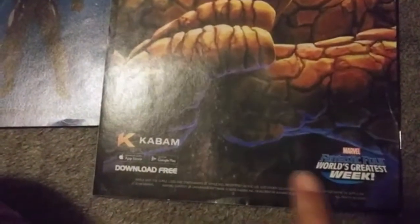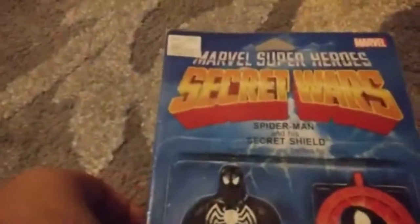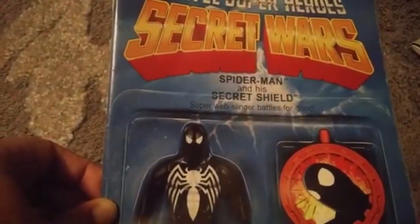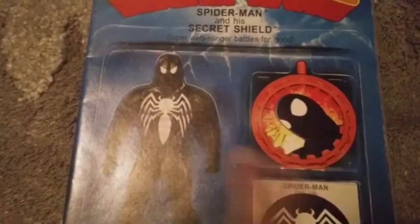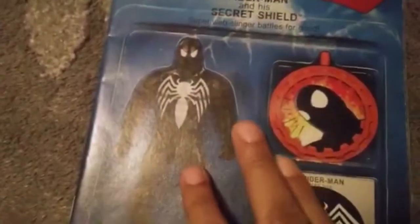Fantastic Four's World's Greatest Week. Kaboom, Contest of Champions. Marvel Super Heroes Secret Wars. Spider-Man and his Amazing Friends — Super Web-Slinger, Battles for Good. And this here is Venom, or Spider-Man covered with the Venom stuff.